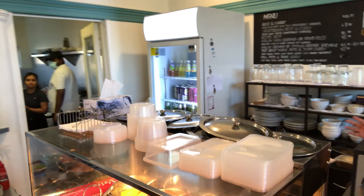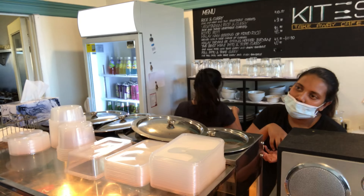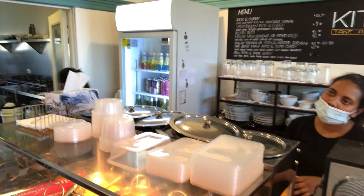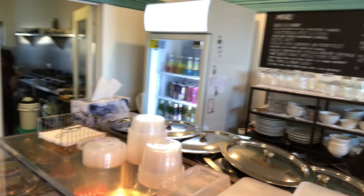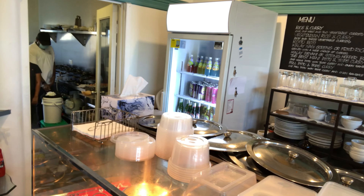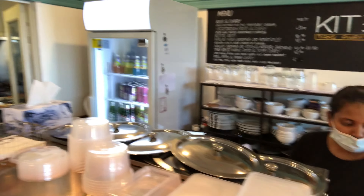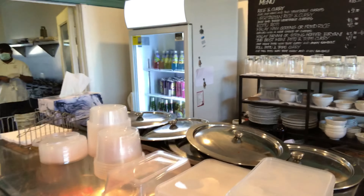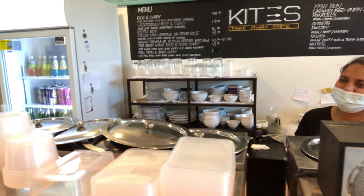With the hoppers, normally you get an egg hopper, fish, three plain hoppers, a meat option, and a sambal. I'll go for the hoppers with fish, and have you got any coconut sambal? Yes, there's coconut sambal. Terrific — I'll just sit over there and wait. Thank you.